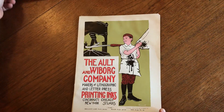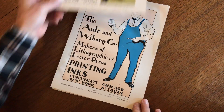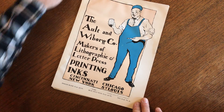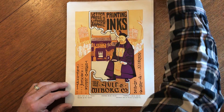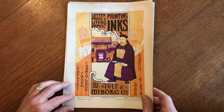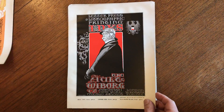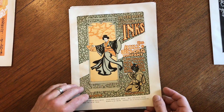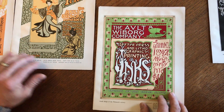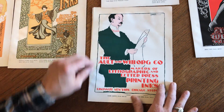A lot of ten early 20th century or late 19th century Alt and Weiburg company small posters. This obviously was a company that created printing inks for lithography, color lithography, and these small color lithographed posters were meant to show their range of colors and their ability.